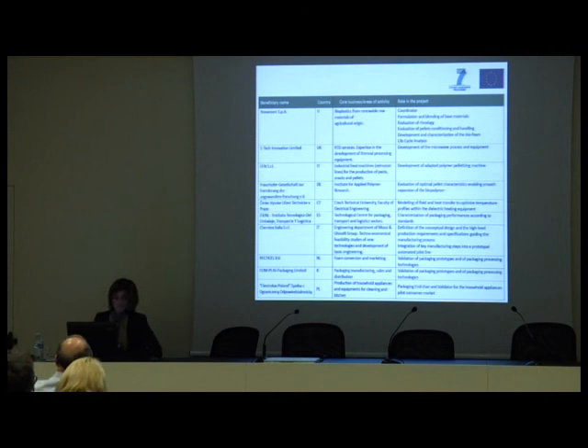Citec is a company providing R&D services based in UK, with special expertise in the development of thermal processing equipment. That is why in the project it is developing the microwave process and equipment. FAN is from Italy and is an industrial food machine producer, especially for pasta, snacks and pellets. Within the project it is developing the adapted polymer pelletizing machine, that is to say the extruder.